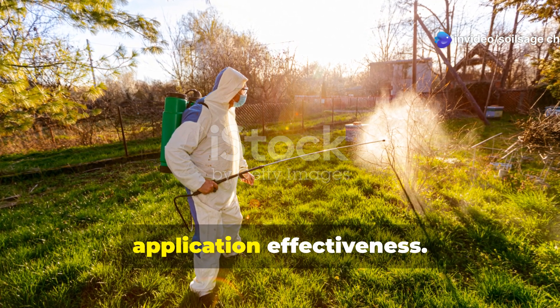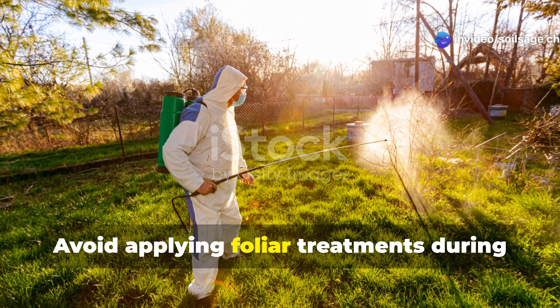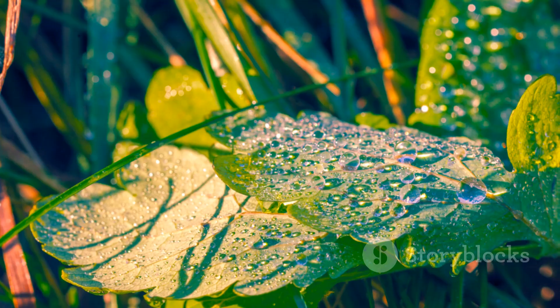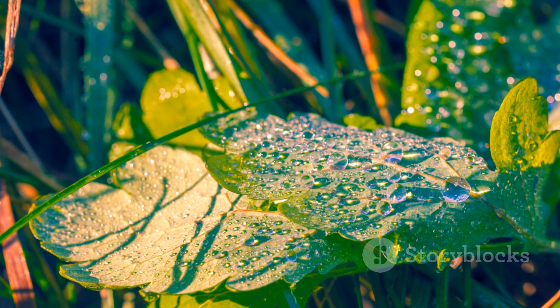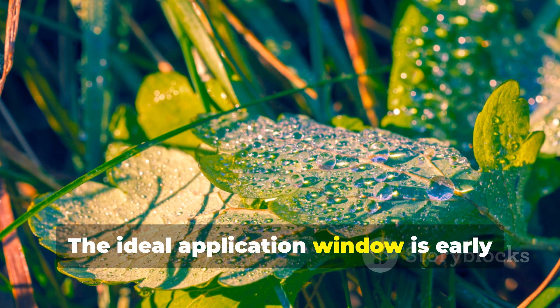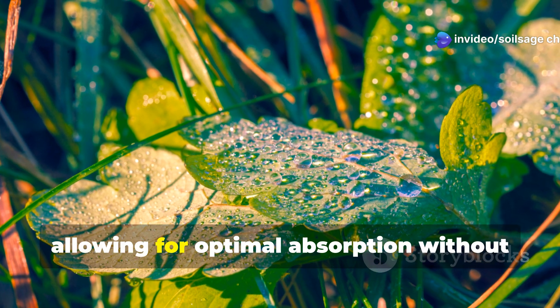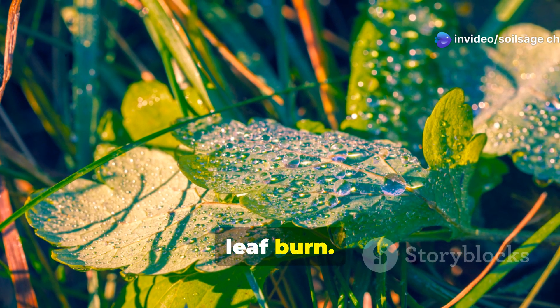Weather conditions significantly impact application effectiveness. Avoid applying foliar treatments during the heat of the day or immediately before rain. The ideal application window is early morning when leaves are dry but humidity is still moderate, allowing for optimal absorption without leaf burn.